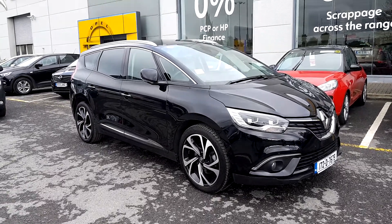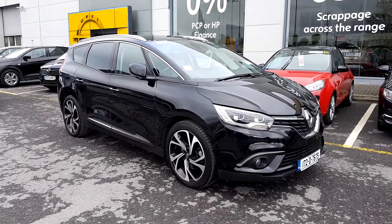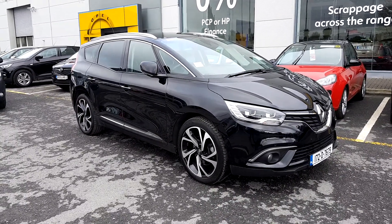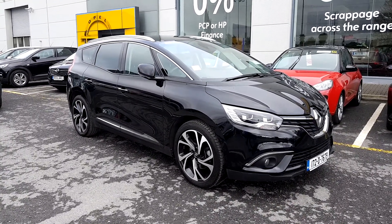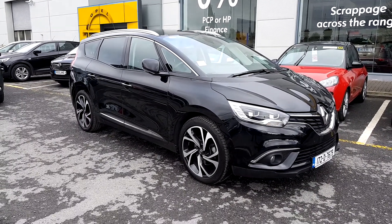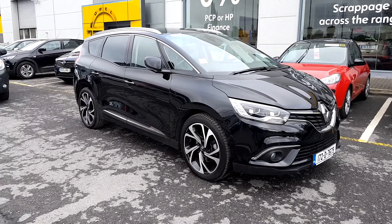Hey folks, Patrick here in Linders Finglas. Another great quality used car is the Renault Scenic 172 — absolutely cracking car in that black with the rear tinted windows and the multi-spoke alloys. The car only has 22,000 kilometers on it.